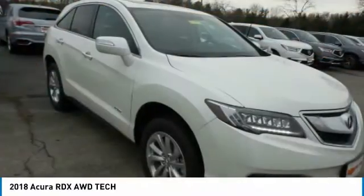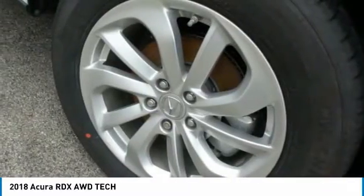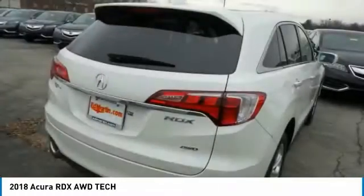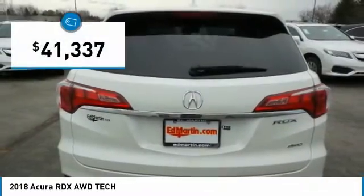Viewed as Acura's answer to BMW's sporty X3, the RDX offers a stylish interior, plenty of sport, and a nice amount of utility, and is priced below $45,000.